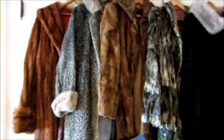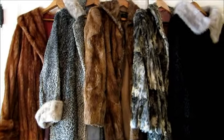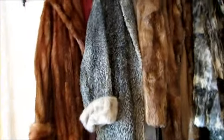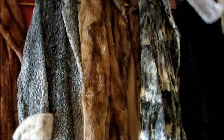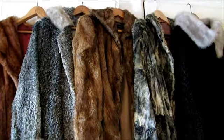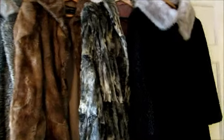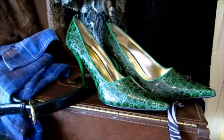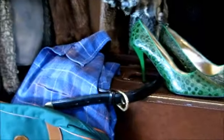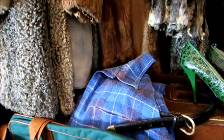Over here we have five fur coats — people don't believe me when I say these came out of our dump this week. We have a mink, a lambswool coat, I think that might also be a mink in the middle but it's very matted down, a chinchilla, and another black lambswool with a mink collar. I thought these were the cat's meow — aren't they funny?